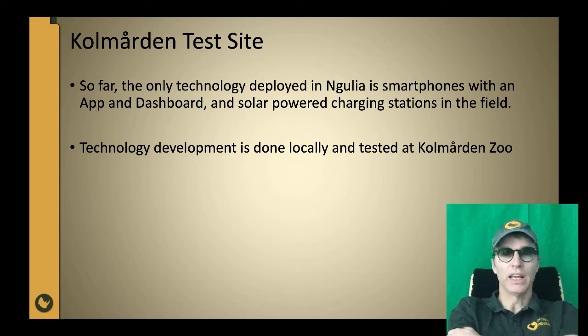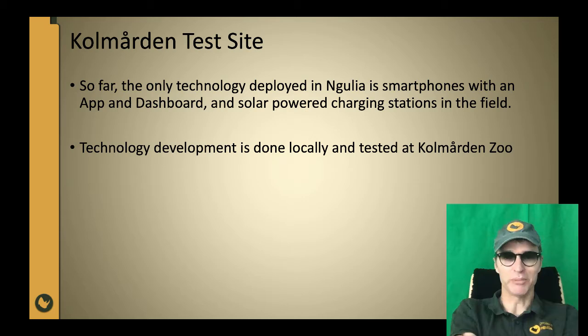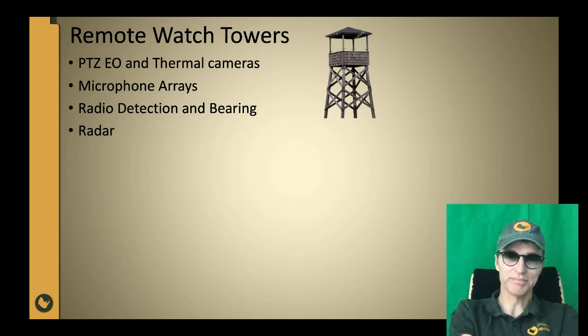And as you can see behind me, there are four rhinos in the zoo. In contrast to Angulia, you will always see the rhinos when you come to Kolmården Zoo, and there is always a lot of action taking place here in the savannah part of the zoo. I will show some examples of what we have done at Kolmården, and you can imagine what this will mean to the Kenya Wildlife Service once we have deployed it in Angulia.